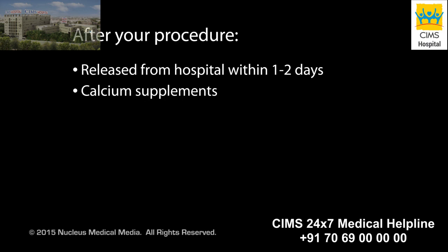Your doctor may prescribe calcium supplements. If your entire thyroid is removed, you will take daily thyroid hormone replacement medication.